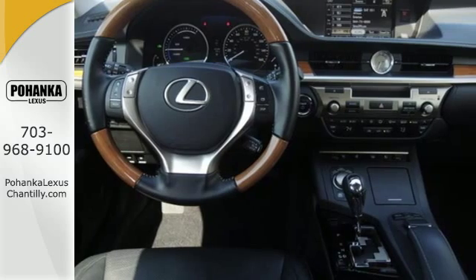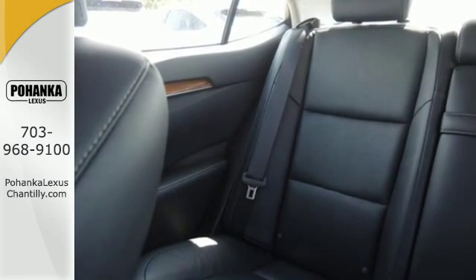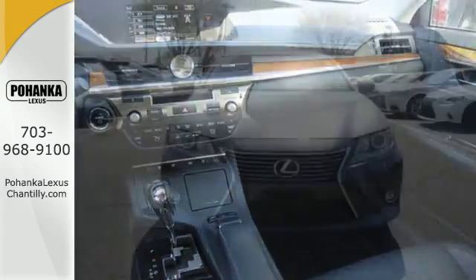Enjoy smooth driving thanks to this hybrid's impressive electronically controlled continuously variable automatic transmission with intelligence and a high output electric drive motor with EV mode.